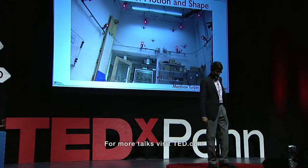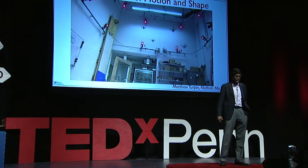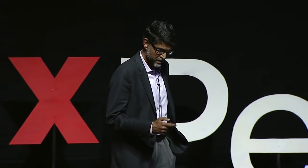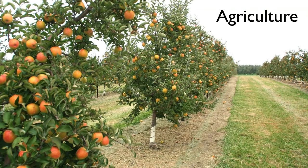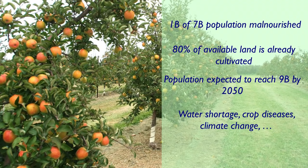So why work with swarms? Let me tell you about two applications we are very interested in. The first one has to do with agriculture, which is probably the biggest problem we're facing worldwide. One in every seven persons on this earth is malnourished. Most of the land we can cultivate has already been cultivated, and the efficiency of our production systems is actually declining — mostly because of water shortage, crop diseases, climate change, and a couple of other things.